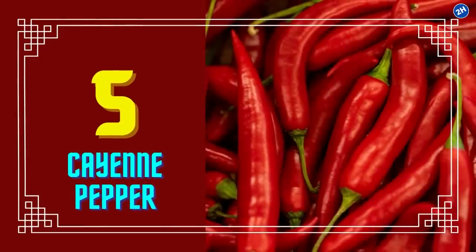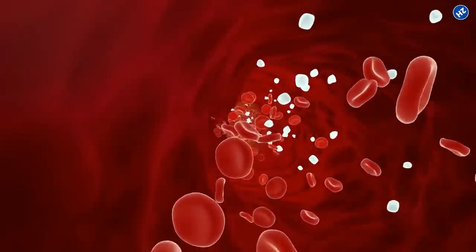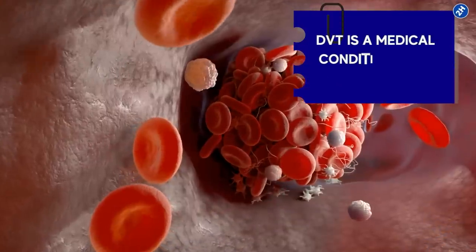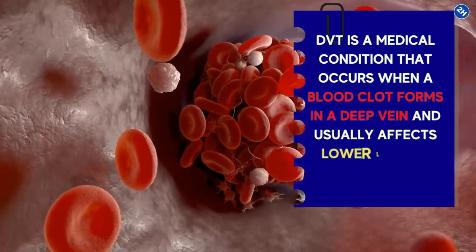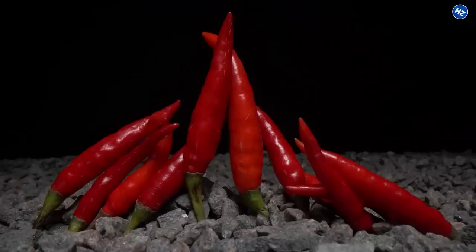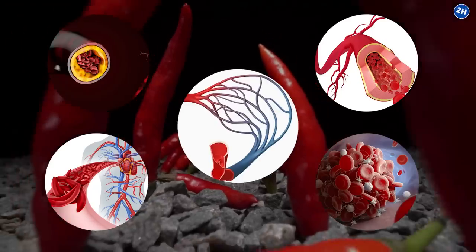Number 5: Cayenne Pepper. These skinny peppers with a cherry-red hue can do a lot more than add flavor to your meals. It is a natural blood thinner that is great for deep venous thrombosis cases — a medical condition that occurs when a blood clot forms in a deep vein, usually affecting lower limbs in prolonged immobilization cases. The compound capsaicin in cayenne pepper promotes blood circulation, prevents blood clots, reduces plaque buildup in your arteries, and strengthens the arteries and capillaries.